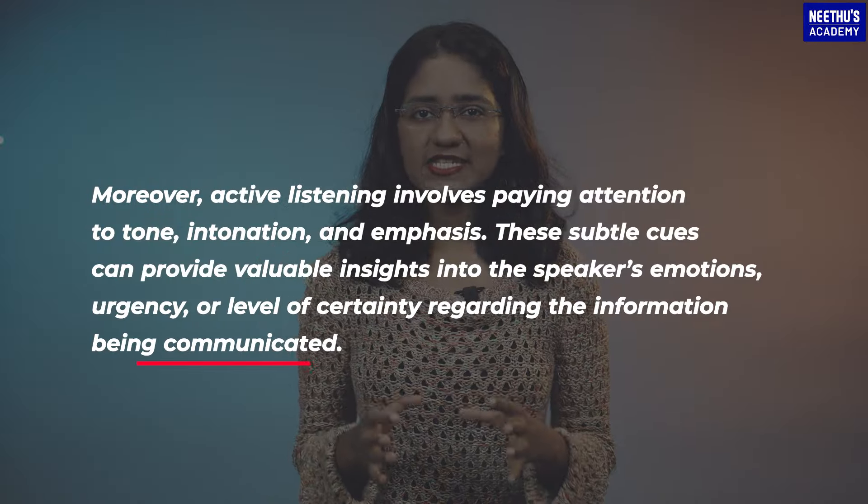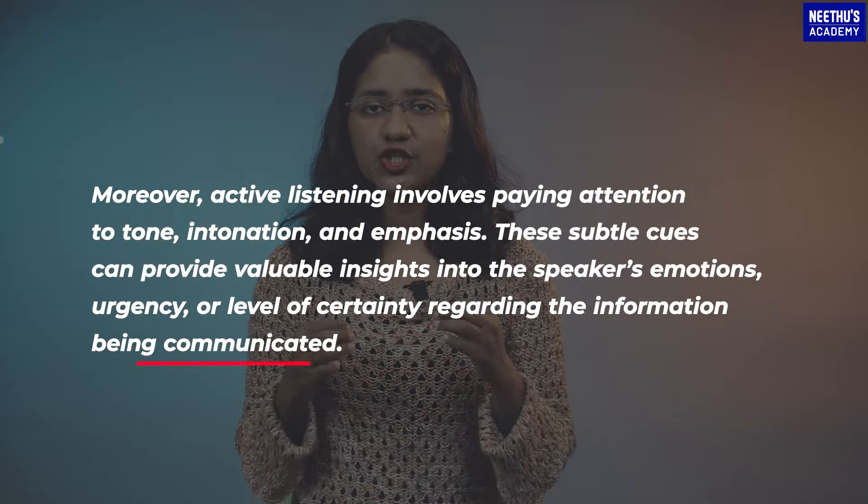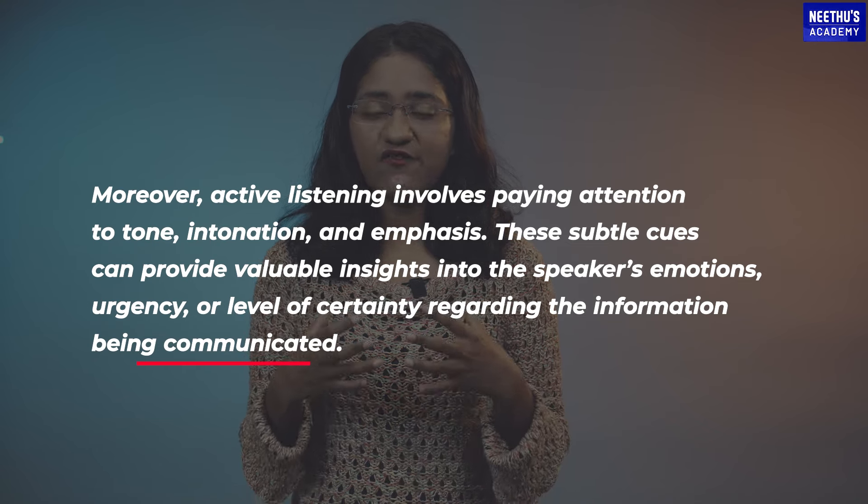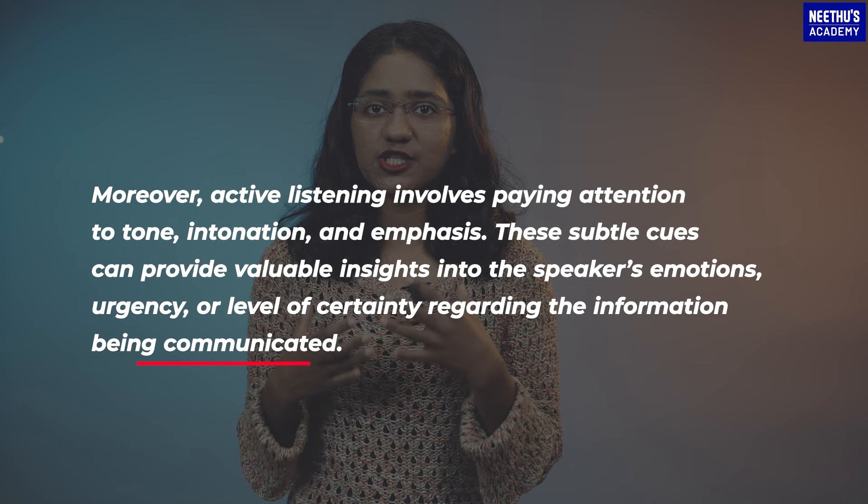Moreover, active listening involves paying attention to tone, intonation, and emphasis. These subtle cues can provide valuable insights into the speaker's emotions.